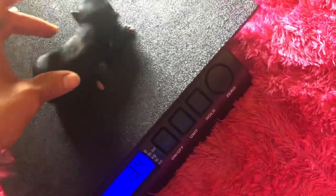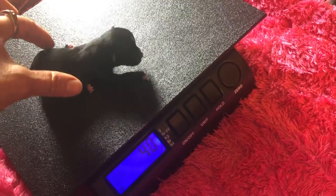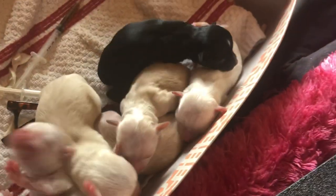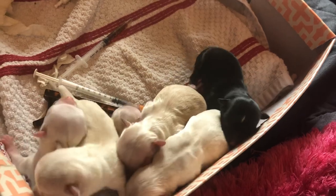And then we have — what am I saying boy? Little black girl. She weighs 3.9. What happens is they don't go potty by themselves, but when they get stimulated that's when they go potty, and my hands stimulated somebody.